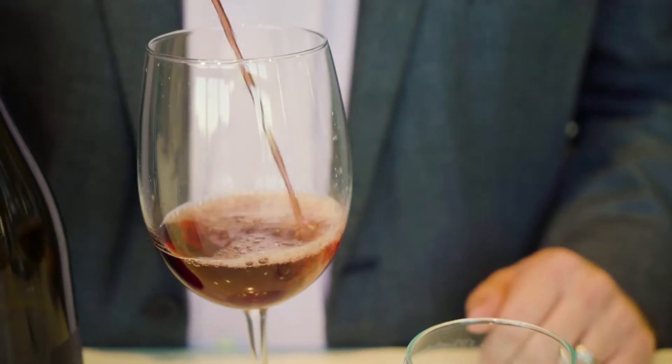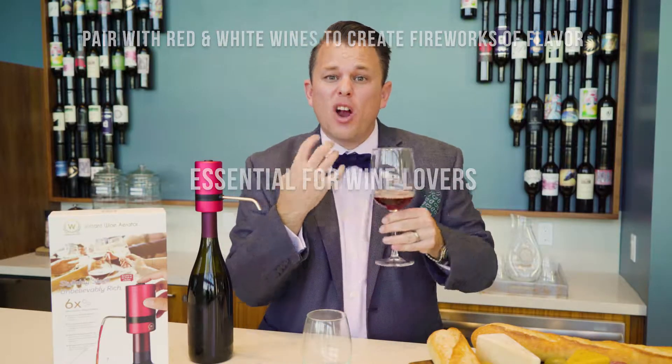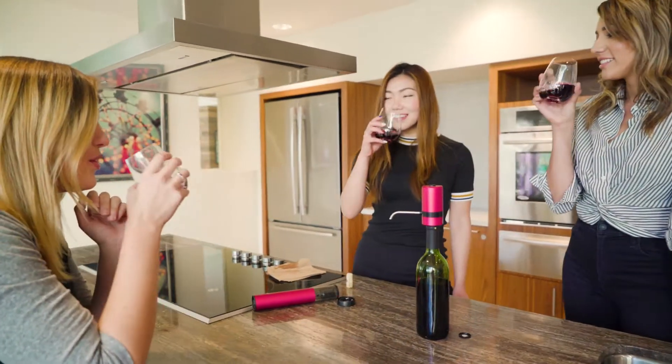You'll notice all of these micro bubbles causing a chemical reaction on the wine, enhancing the flavor, aerating the wine — softer tannins, mellower oak, more fruit — all the qualities in a wine that people are looking for.